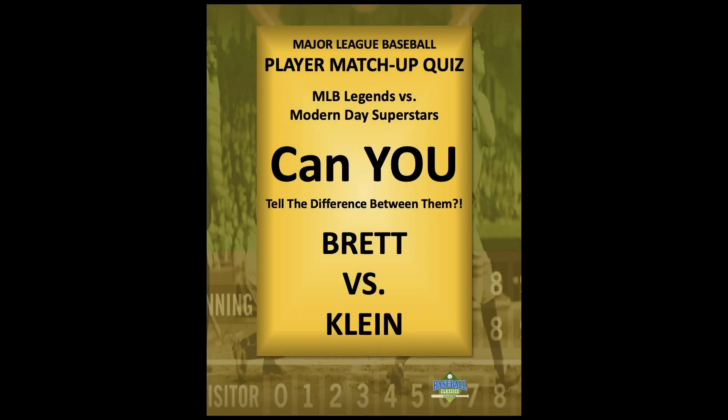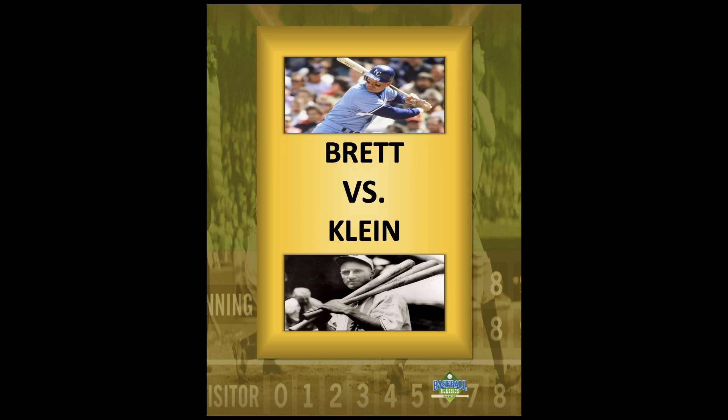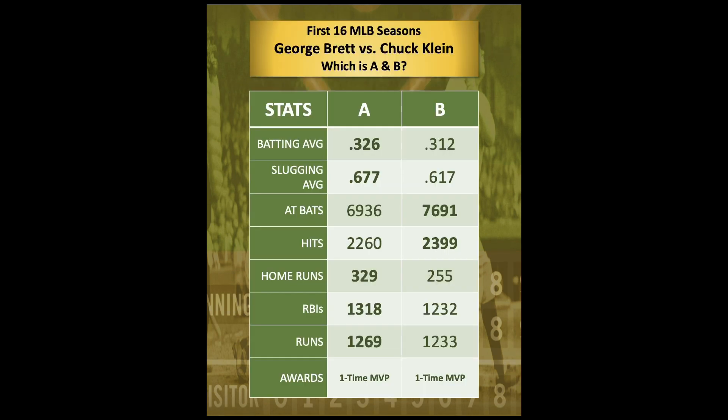Welcome back, Major League Baseball fans, for another 60-second player matchup quiz where we challenge you by featuring a Major League Baseball legend versus a modern-day superstar to see if you can tell the difference between them just by viewing their stats. It is George Brett today versus Chuck Klein, outfielder — most of his career he played for the Philadelphia Phillies. Here we go.